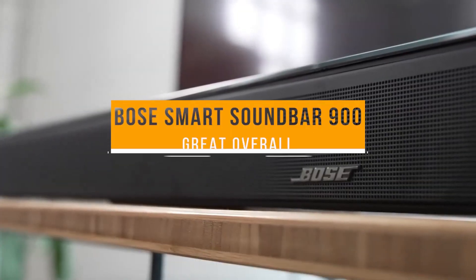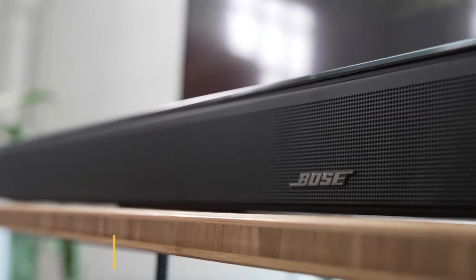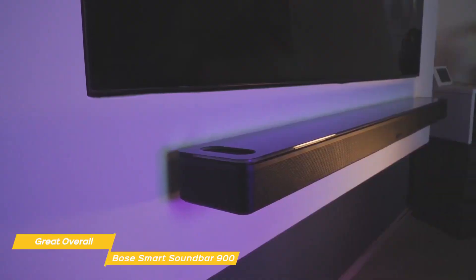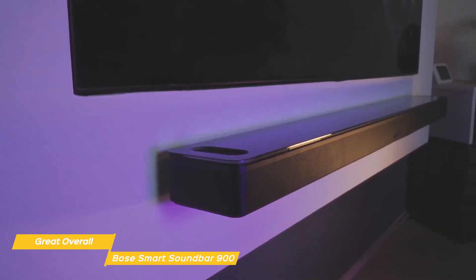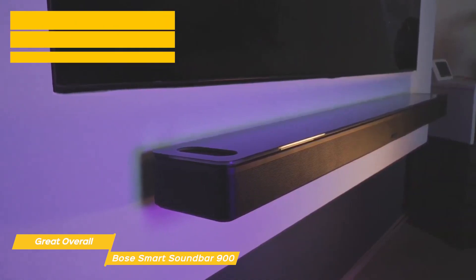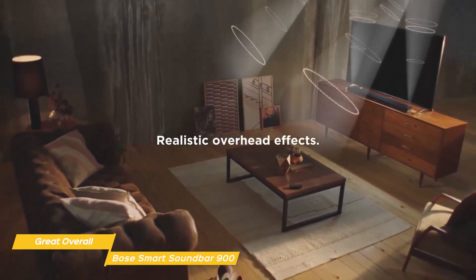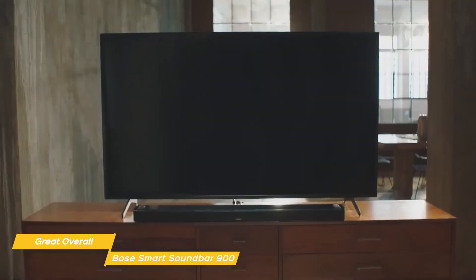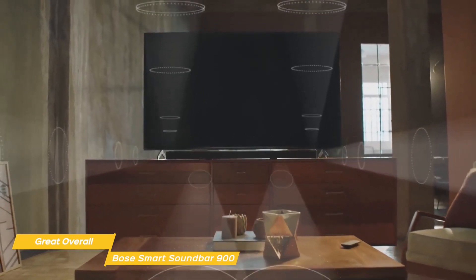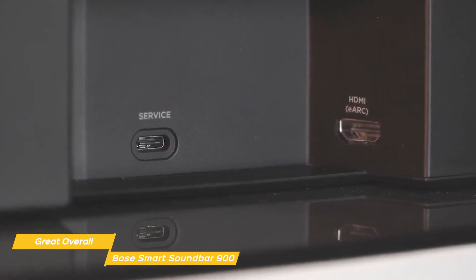Finally, the Bose Smart Soundbar 900, our pick for great overall soundbar. The Bose Smart Soundbar 900 easily fills your room with detailed, Dolby Atmos-enhanced sound and looks good doing it. It's also comparable in sound quality to the Sonos Arc but comes at a much lower price point. The Soundbar 900 supports Dolby Atmos using up-firing speakers and precise placement of sound to create a large soundstage. This soundbar has nine drivers: two tweeters, four racetrack transducers, a center tweeter, and two up-firing speakers. HDMI eARC connectivity is in place, as well as Wi-Fi for streaming services, and voice commands are supported.